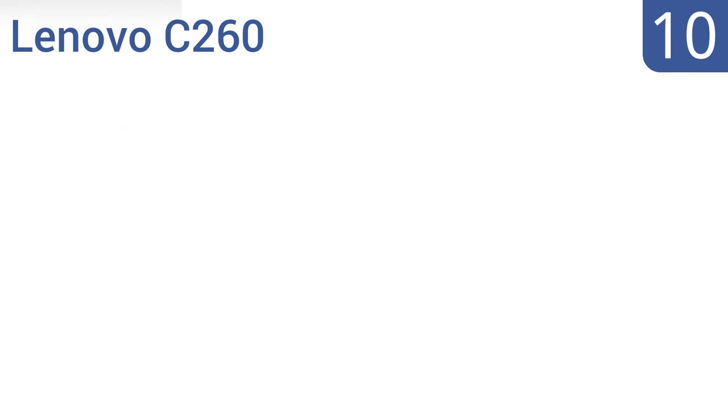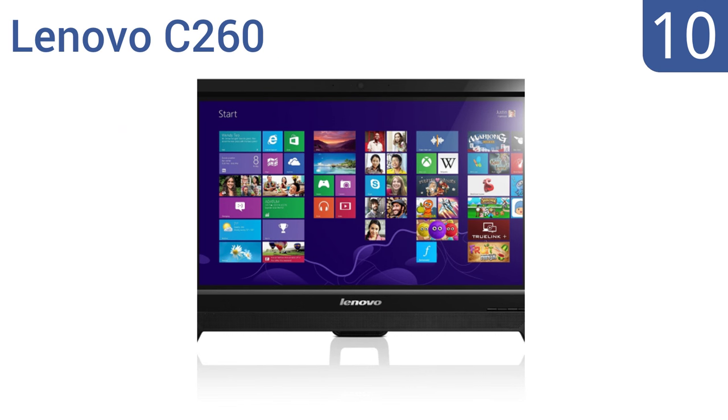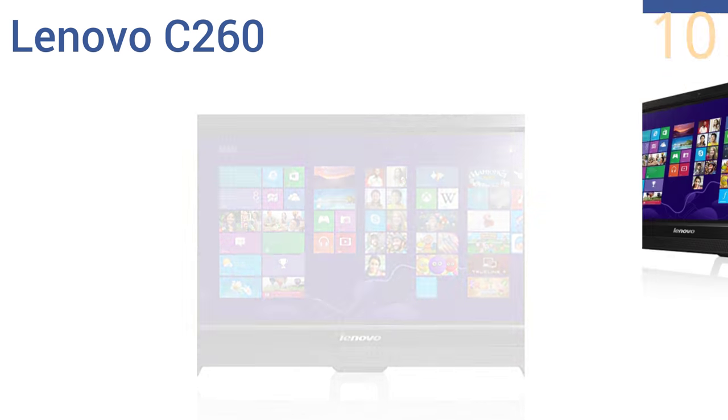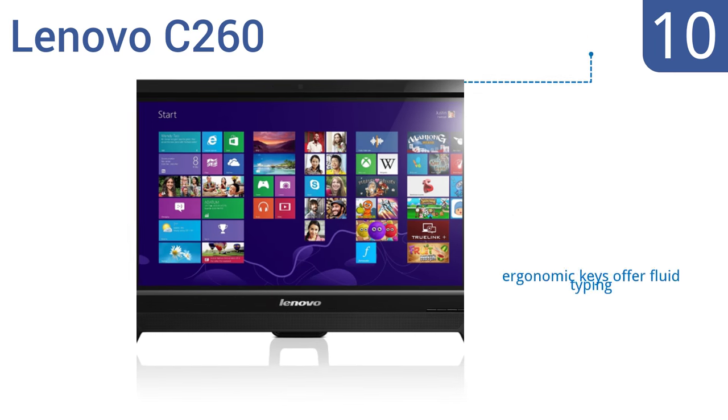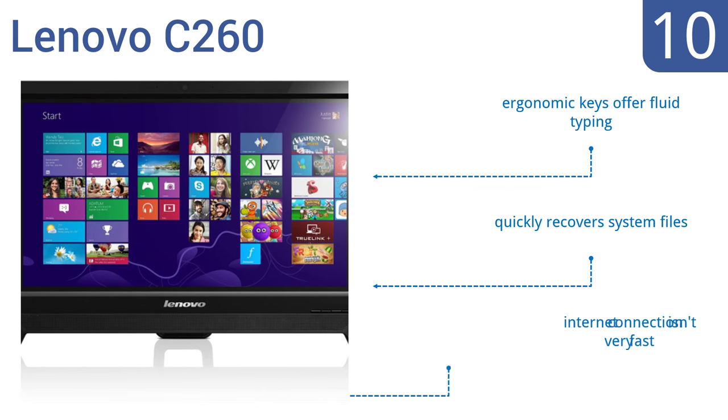Starting off our list at number 10: provide a simple family solution in any room using the user-friendly Lenovo C260. It features a handy integrated DVD reader-writer and useful connectivity ports, and is suitable for light home office use or schoolwork. It comes with ergonomic keys that offer fluid typing and quickly recovers system files. However, its internet connection isn't very fast.